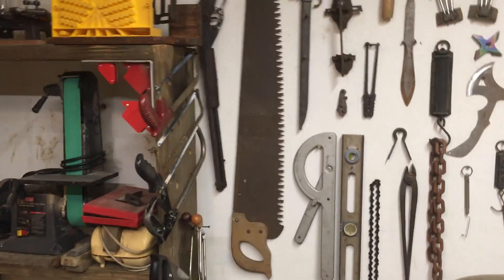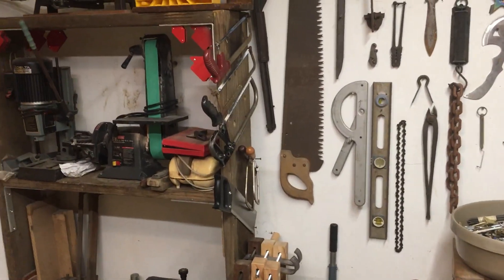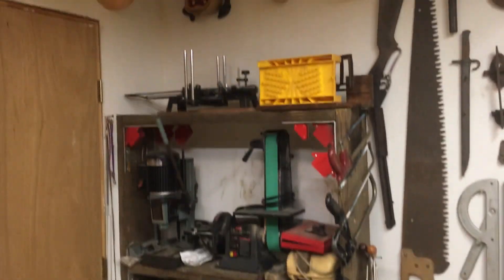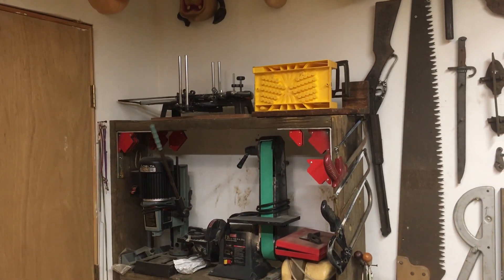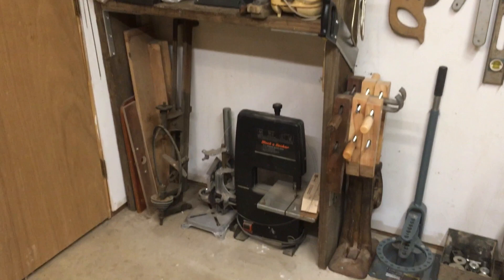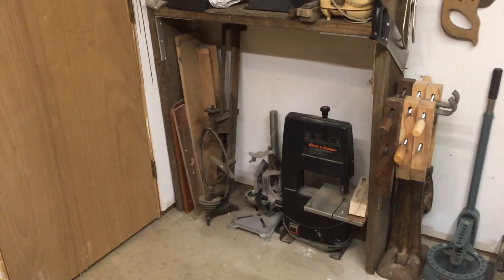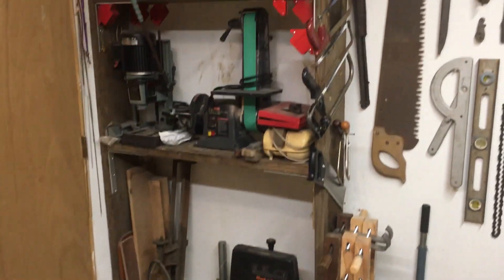I got a great big crosscut saw, a bunch of other hand saws, my little grinding mechanism, a hollow chisel mortiser, a couple of hand mortiser boxes. Band saw, drill guide, there's actually a little lathe over there, a couple of guides for different stuff.